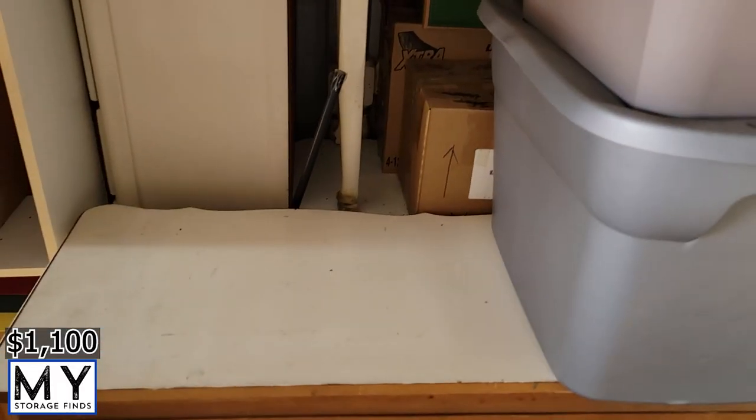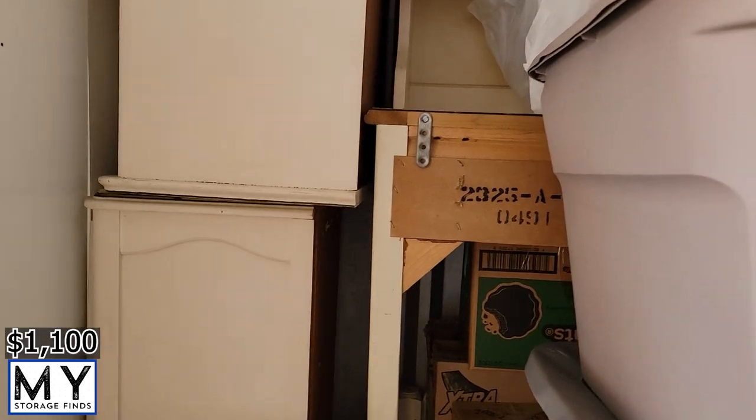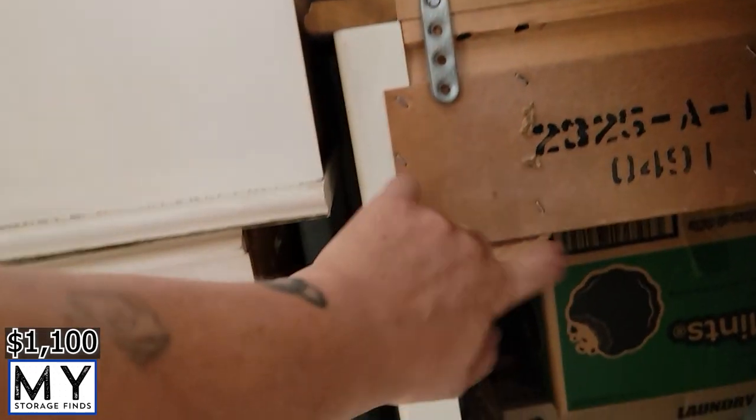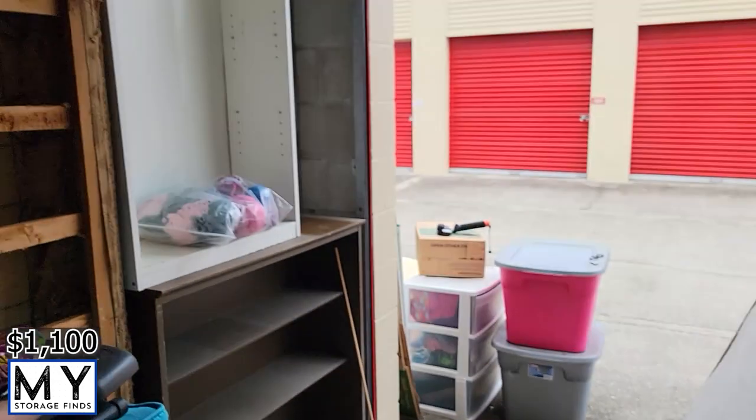I think what I'm going to do is break this down into two trips. Trip one: go through all the boxes. Trip two: come back and get all the big furniture, because I'm not really going to have room for it. There's some really good solid wood furniture in here. Mattresses you can't do very much with though.